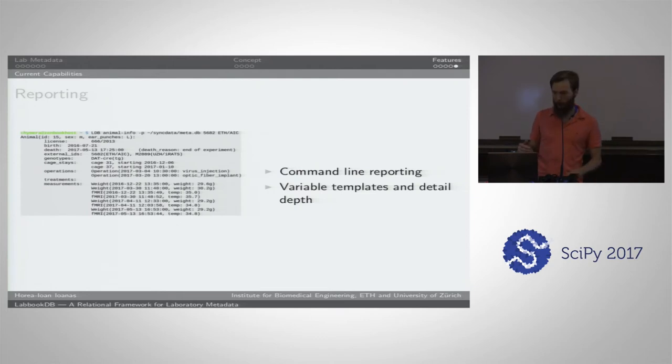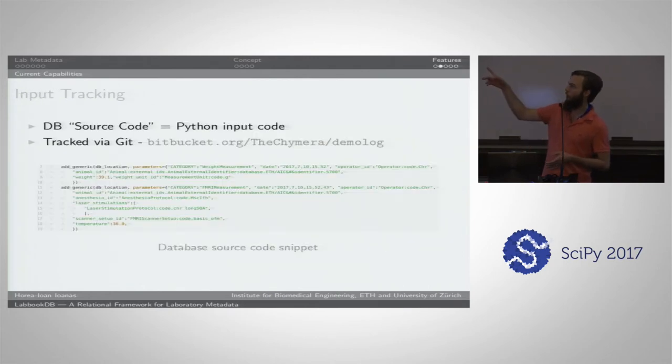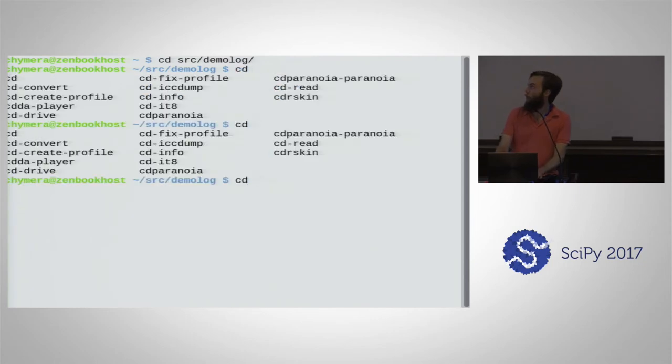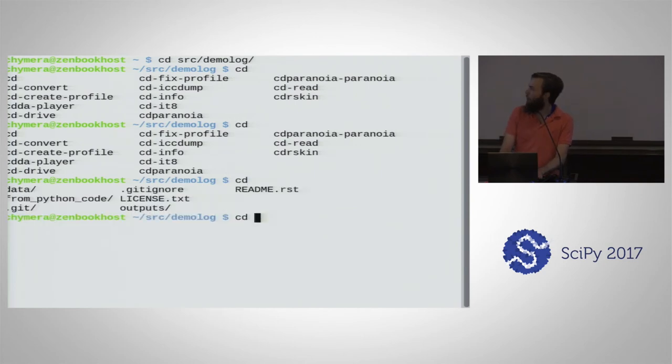Having a bit of time left, I'd like to give you a short demo of how this can work. I've set up a repository which contains example Python database source code and it can generate a database. So if you're looking to generate your own database with LabBookDB, you can go to the demo log directory. You can clone it on your own computer — you could actually try it now, but you might not have SQLAlchemy and some of the other dependencies installed. We have different modules for how you might want to generate your data; right now we just have this 'from Python code' module. So going inside, I can just type Python generate_db.